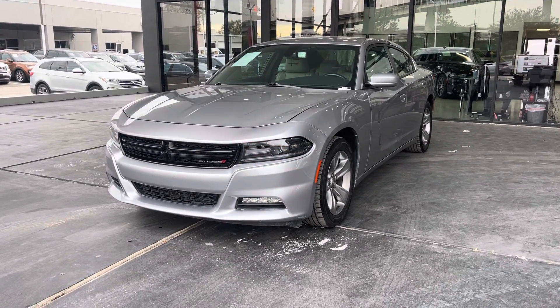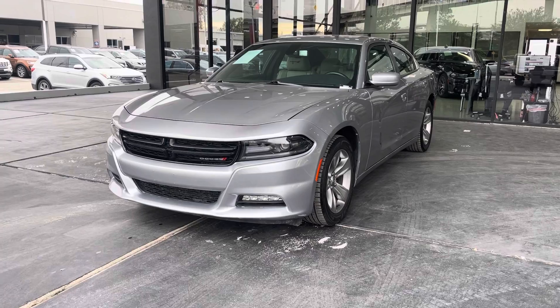Hello guys, this is America's Stream Auto, Houston, Texas. Let's present you this beautiful 2018 Dodge Charger.